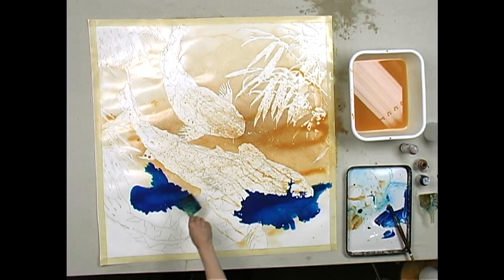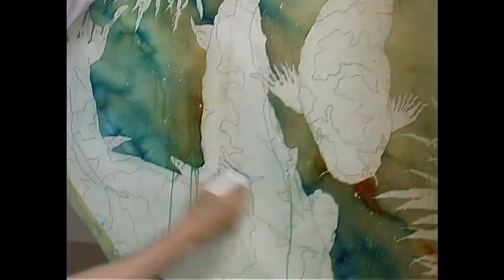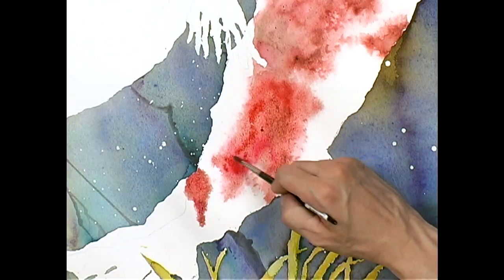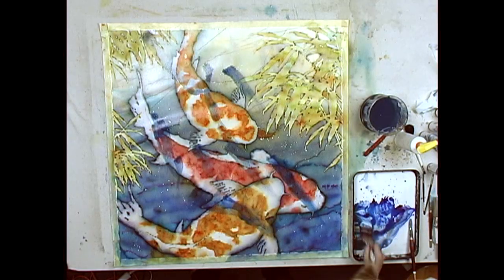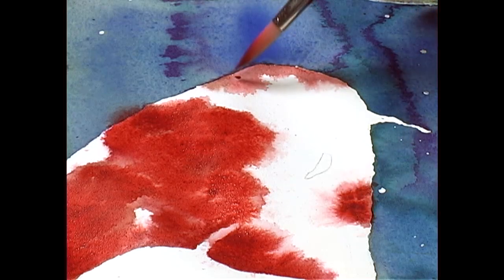Unconventional and innovative, Nicholas Simmons is a breath of fresh air to water media techniques. Join the 2007 National Watercolor Society top prize winner as he works large-scale and reveals how challenges unique to water media can be turned to an artist's advantage with stunning results.